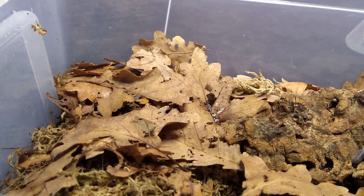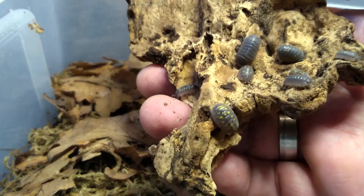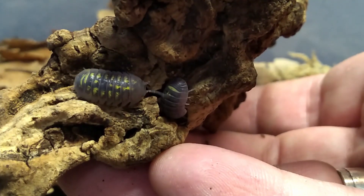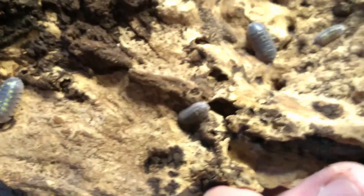Another Armadillidium — these are the granulatum. Nice speckles on them. Some have a lot, some have a little.